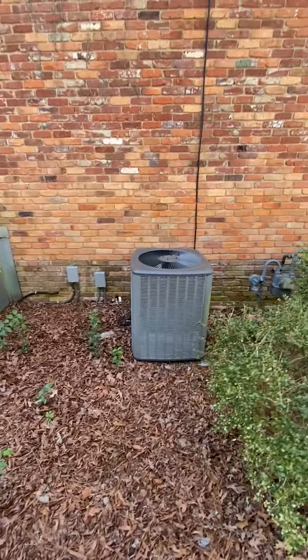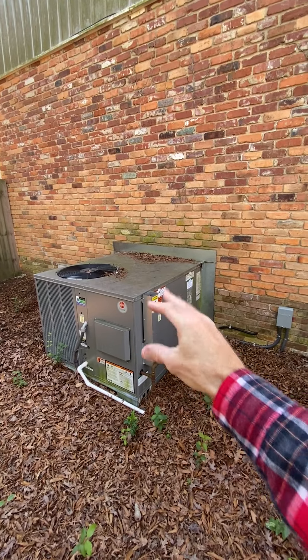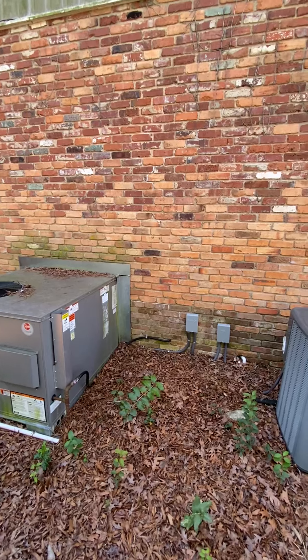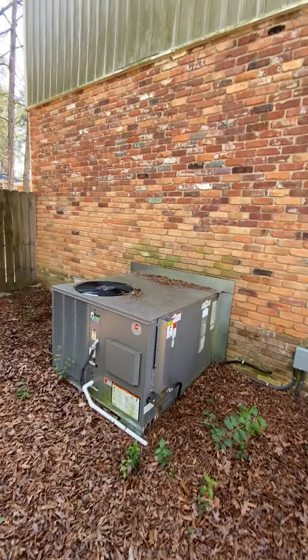They've got two units here. This is called a package unit — all the furnace, everything is in there. The other is an air handler, so this one is probably upstairs and that one is probably downstairs, I would imagine.